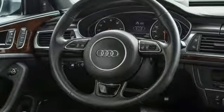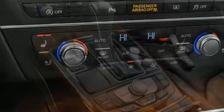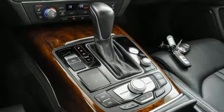Gas pressurized shocks, external memory control, heated steering wheel, four-wheel drive, rear parking sensors and automatic transmission.